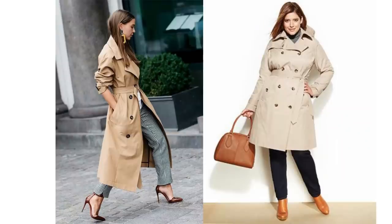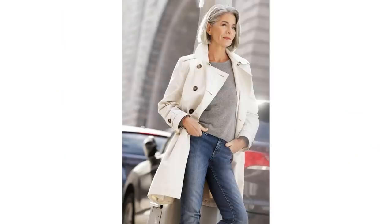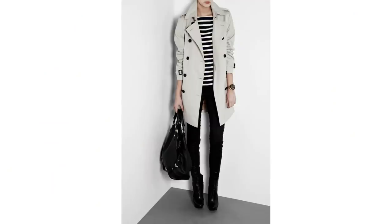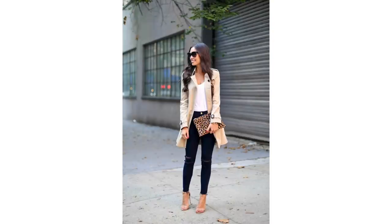A trench coat is another timeless classic that looks effortlessly chic. Styled with jeans, it transforms a simple casual look to chic and sophisticated. Just like a camel coat, a classic trench looks fabulous with all white or all black. There are so many ways to wear it — it's a wonderful item that will look timeless when you wear it.